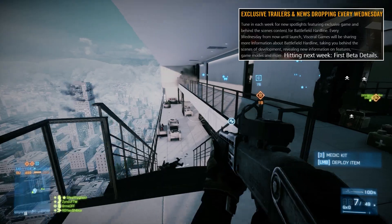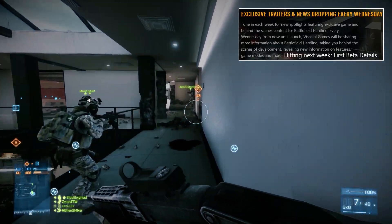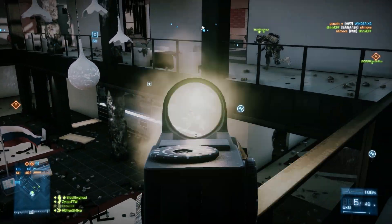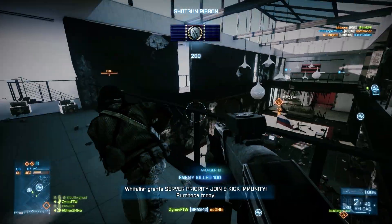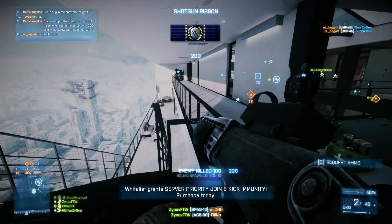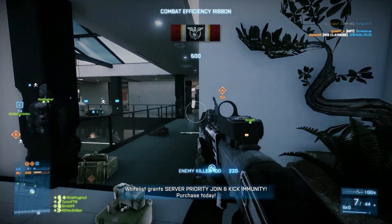From the sound of it, Visceral has made some significant changes to the core gameplay compared to the beta we played in June. If you're still skeptical about getting this game, just play the beta — it's free and gives you an accurate example of what you're going to get when this game launches on March 17th.